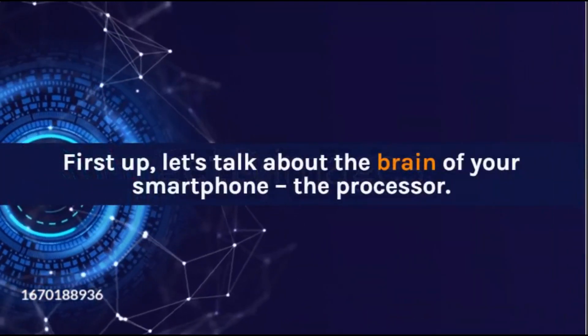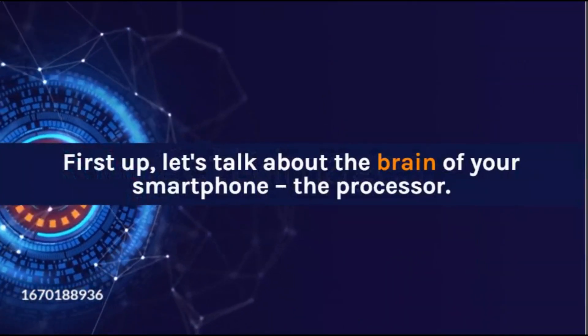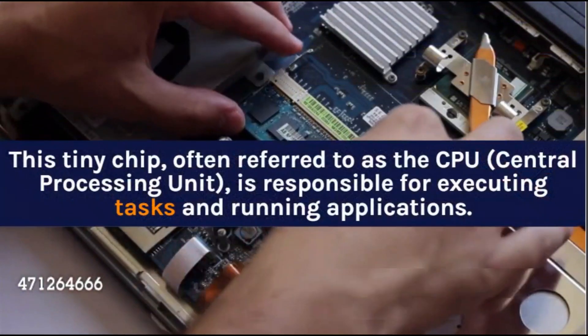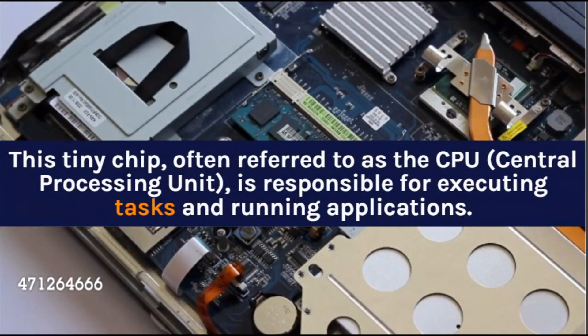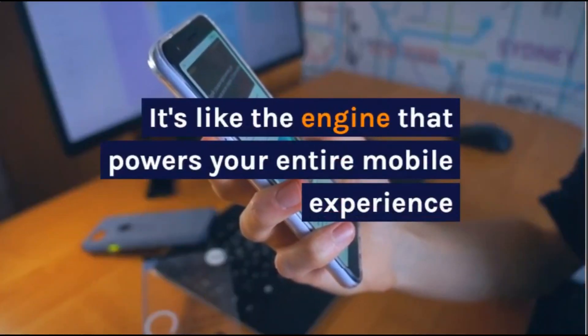First up, let's talk about the brain of your smartphone — the processor. This tiny chip, often referred to as the CPU, central processing unit, is responsible for executing tasks and running applications. It's like the engine that powers your entire mobile experience.